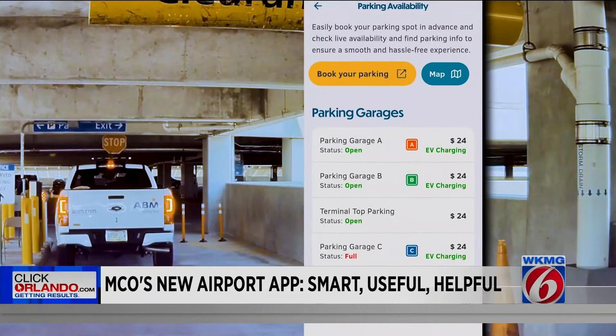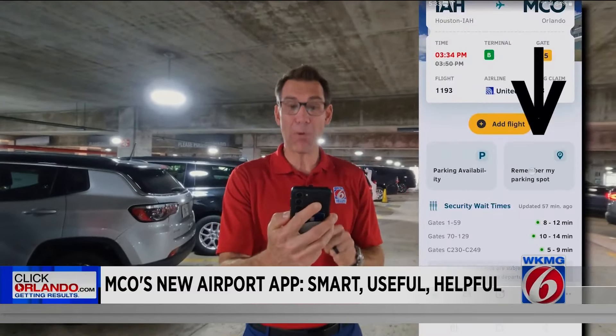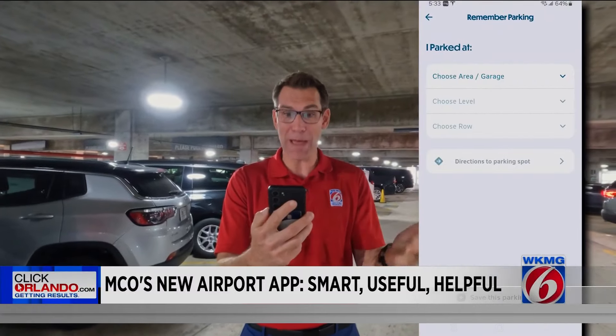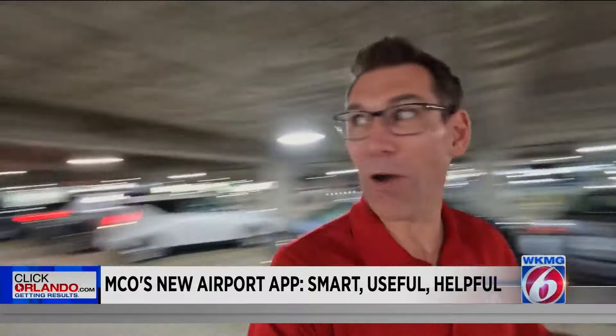Click on 'Book Your Parking.' Maybe the coolest parking hack is this little feature: 'Remember My Parking Spot.' It does the remembering for you, so you should never end up with that 'where in the world did I park my car?' panic feeling.